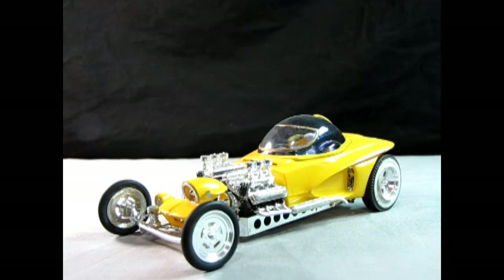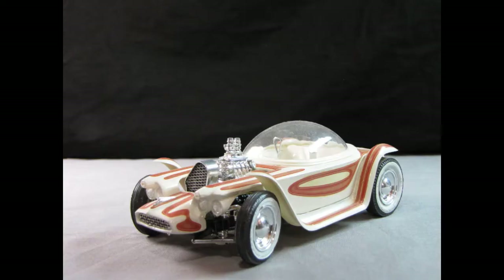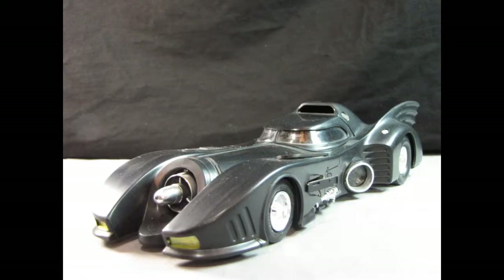Here's a few more for inspiration. These model car kits can be of any scale. Build them, paint them, and have fun.